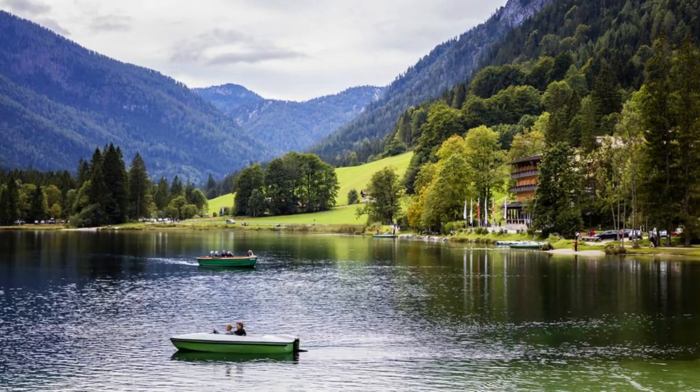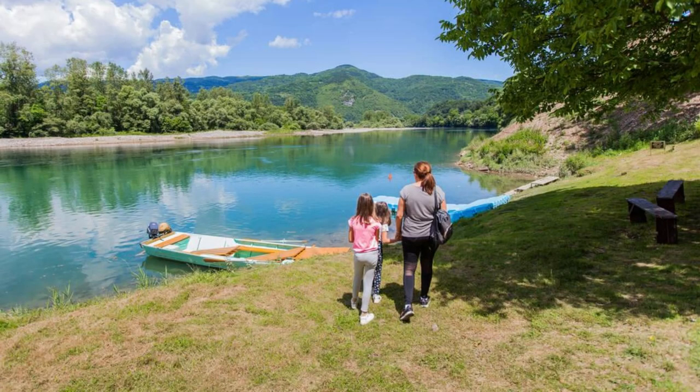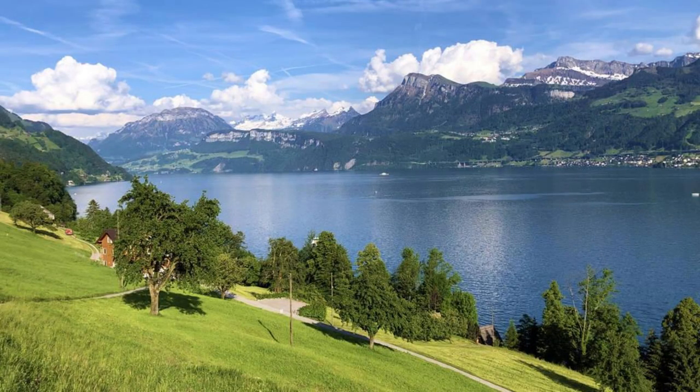The Austrian Lake District. Dive into the natural beauty of the Austrian Lake District, a serene oasis of shimmering lakes, lush forests, and alpine meadows. Explore the enchanting landscapes of Lake Wolfgangsee, Lake Mondsee, and Lake Attersee, and enjoy a variety of outdoor activities from swimming and boating to hiking and cycling. Visit the picturesque villages of St. Gilgen, Mondsee, and St. Wolfgang, and immerse yourself in the timeless charm of rural Austria.